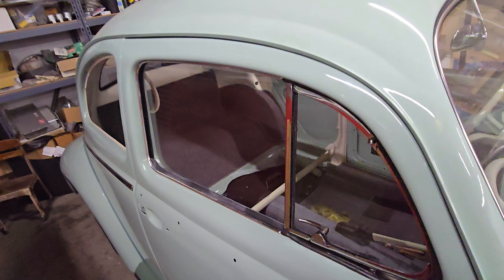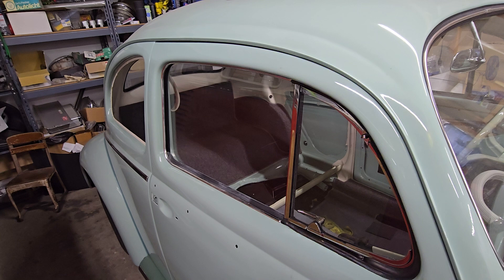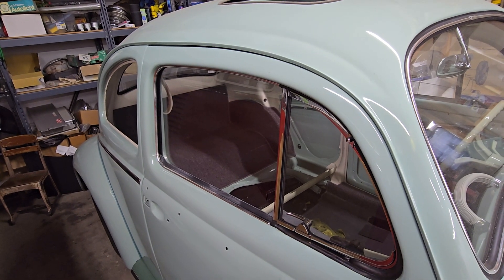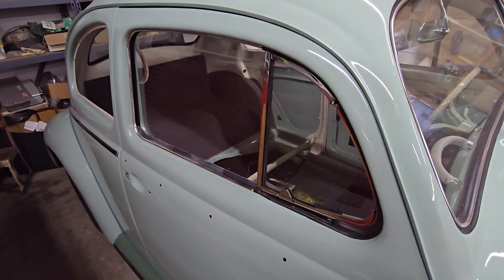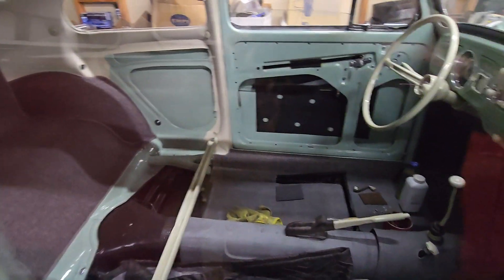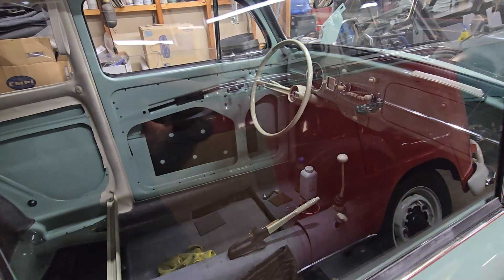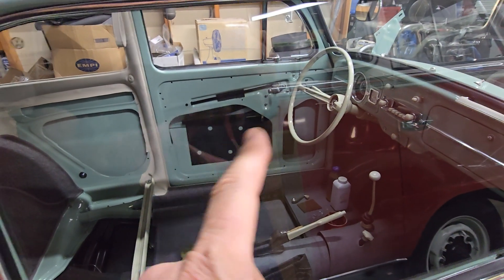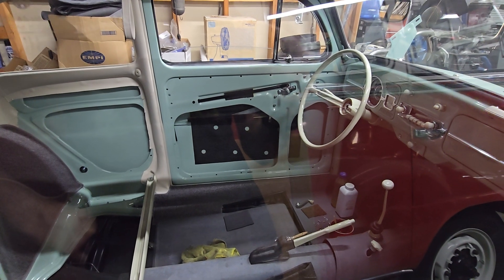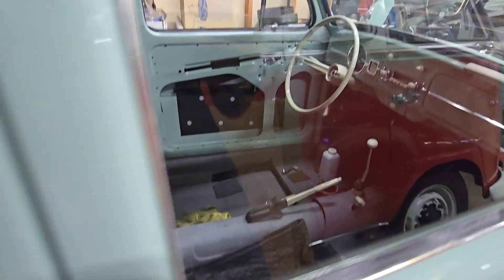He also got the door windows in. I think one side is done completely, the other side is almost done as far as the mechanism where it rolls up and down. He also worked on putting the sound deadening material in. We make these and copy them as close as we can to the original ones. They have those holes in them — we don't know why, but we put them in there because the original ones had them. He made those and installed them on both sides.